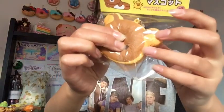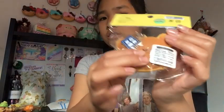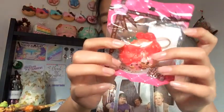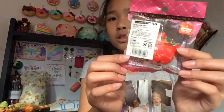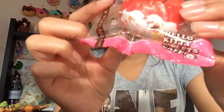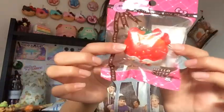Next is another Rilakkuma Dorayaki with pink filling — this one has its mouth closed and eyes open. It's really really squishy with the same packaging. Then I have this pink-dipped strawberry squishy — I already have a chocolate one, so now I have the strawberry one too. The packaging is adorable. Next is the white-dipped strawberry — the sprinkles are a bit worn since it's an older squishy, but this one has more air in it. They're both really cute.